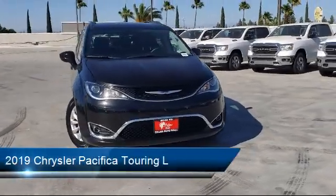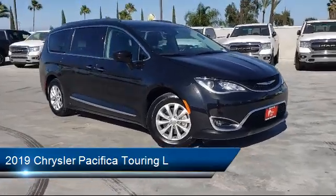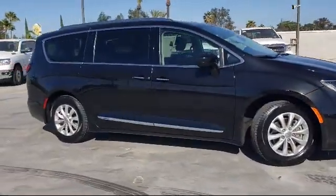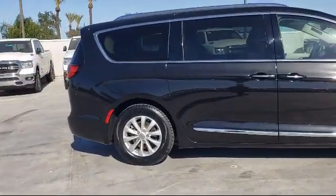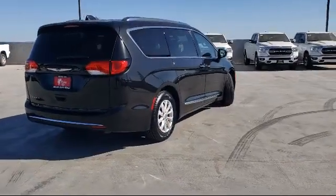It comes equipped with blind spot and cross path detection, Apple CarPlay and Android Auto, Sirius XM satellite radio, heated door mirrors, leather wrapped steering wheel, steering wheel controls, and third row seating, and has less than 60,000 miles on the odometer.